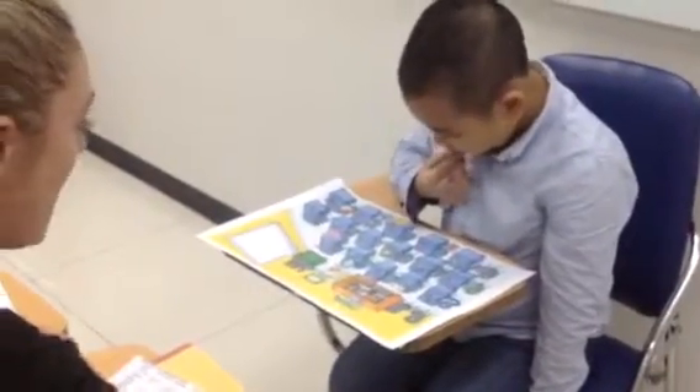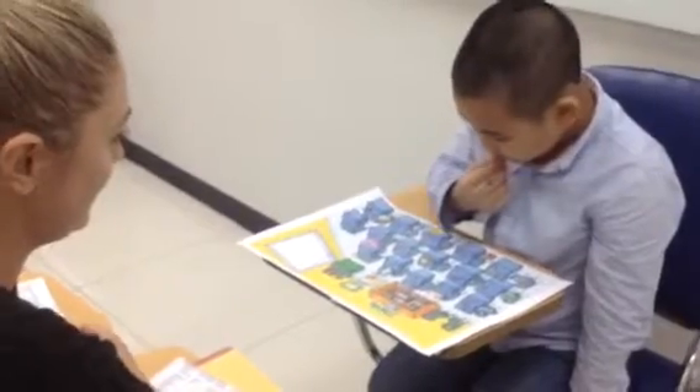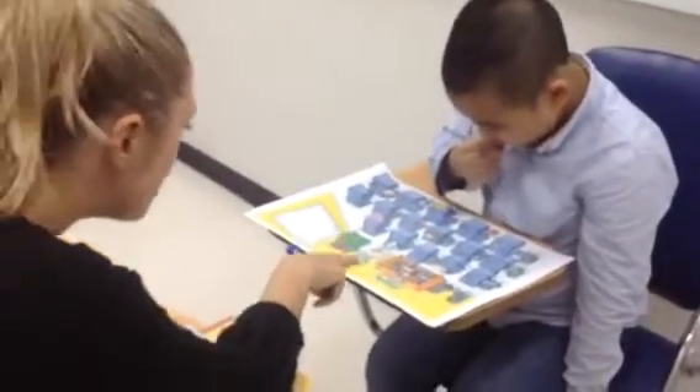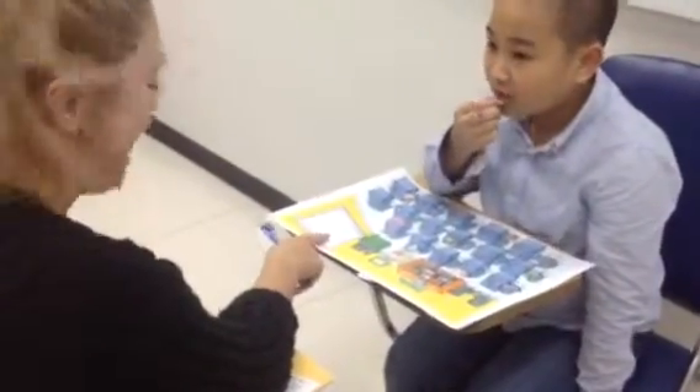The board is white. Where is the board? Is this the board? Is this the board? Is this the board? Yes.